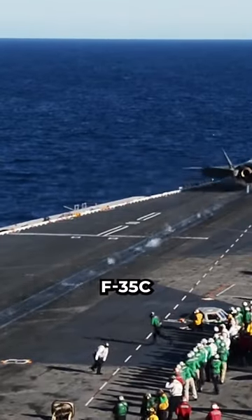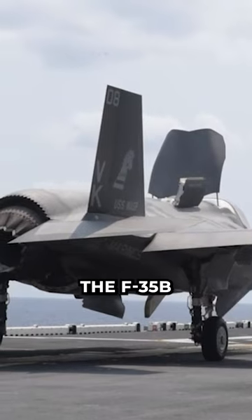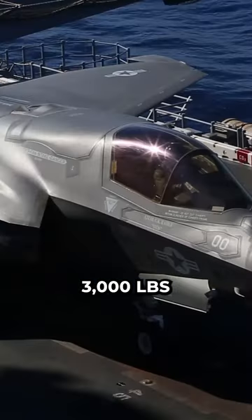Why does the U.S. need the F-35C if aircraft carriers can also launch the F-35B? The F-35B model is quite a bit lighter than the F-35C carrier model — about 3,000 lbs less weight.